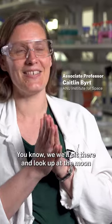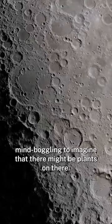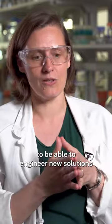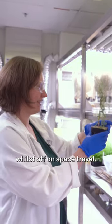Which sounds crazy — we all sit there and look up at the moon at night, and it's mind-boggling to imagine that there might be plants on there. This is one of the first sort of key steps to be able to engineer new solutions in the future, where you're able to actually propagate plants whilst off on space travel.